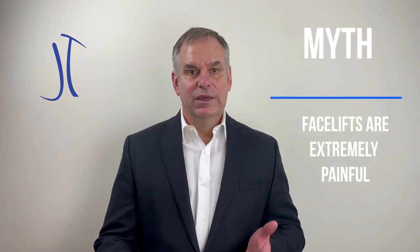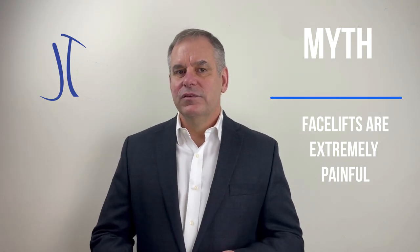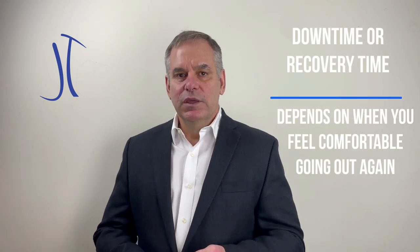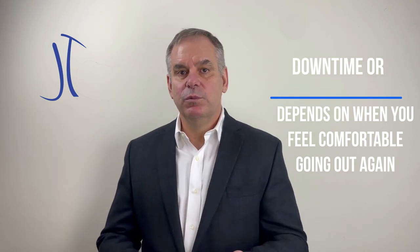Another myth is that a facelift must be extremely painful because you're getting operated on your face. The reality is that it's typically not a very painful operation. I've had several patients who said they didn't need any pain medicine other than Tylenol, and even that they could have done without. The recovery is usually not too bad and is really related to social presentability — bruising and swelling may last a couple of weeks, but most people feel okay to go out in public within about two weeks.